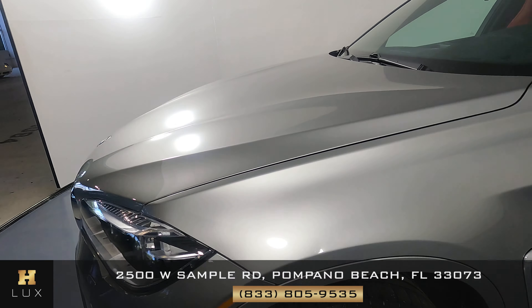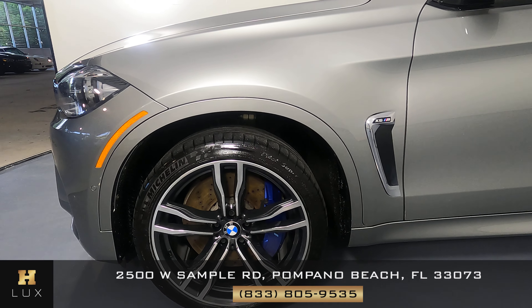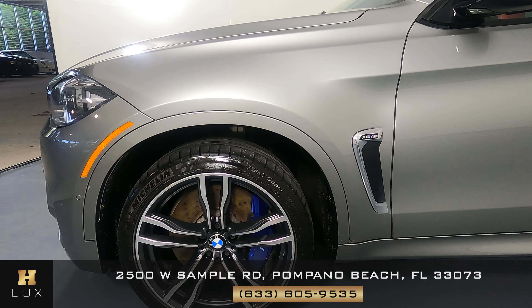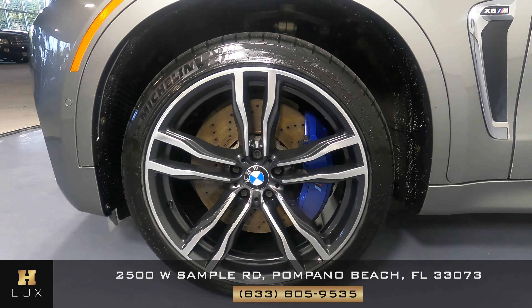All right, let's come over to the driver's fender. Perfect condition. I'm not seeing any dents on the fender, any scratches. The wheel has no curb rash. It is in perfect condition. Everything is good here.